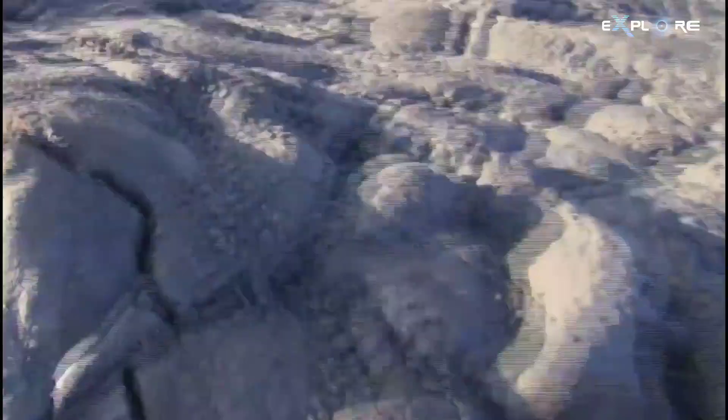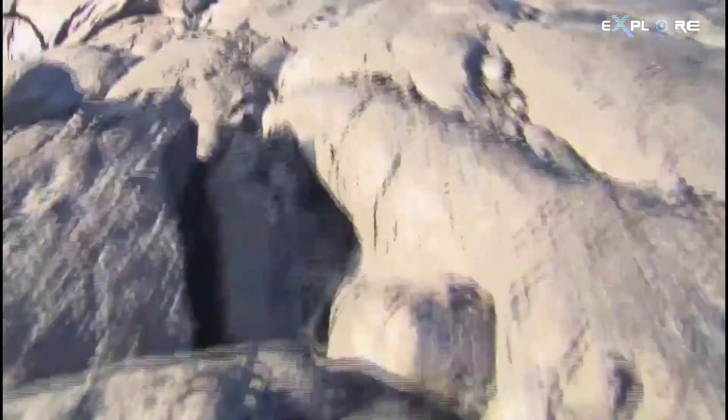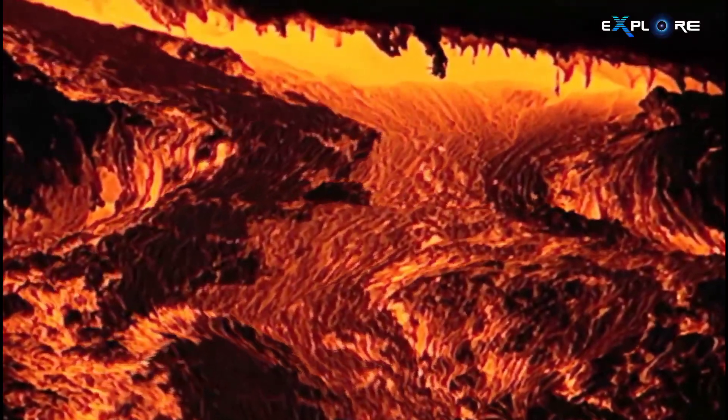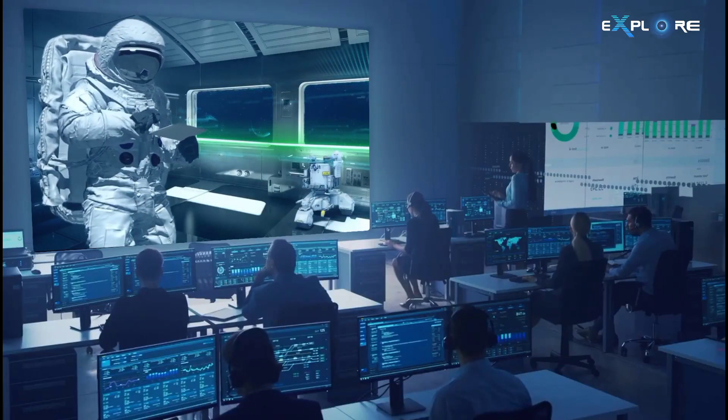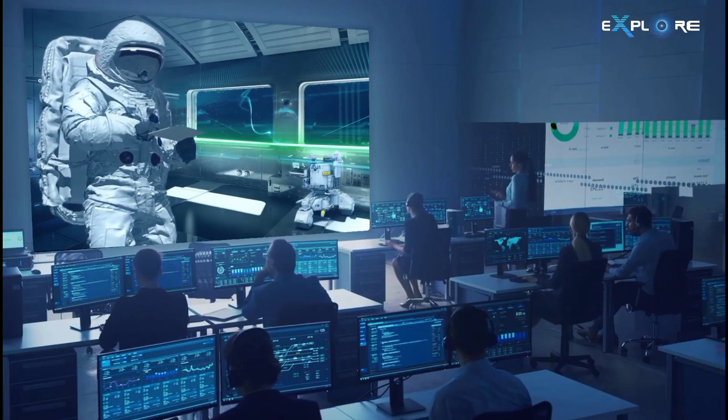Io's sulfur dioxide atmosphere is extremely thin — about one billionth the surface pressure of Earth's atmosphere. Io has an icy, yet rolling surface, which has long perplexed scientists. However, using data from NASA's Galileo spacecraft, scientists have now developed a new explanation of how such dunes may form.